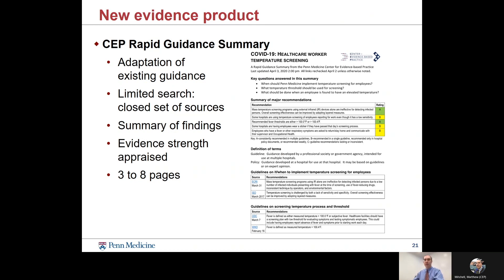How do we do a health technology assessment report when we don't have any direct clinical evidence? We need to get this information out quickly with a very weak evidence base. What we did was create a new evidence product specifically designed to capture that kind of low-level evidence — we call it a Rapid Guidance Summary. It is an adaptation of existing off-the-shelf guidance rather than a new search and analysis of evidence. We search a limited, closed set of known sources, summarize the findings, appraise the strength of the evidence, and the final result is about three to eight pages, easy to read and use.